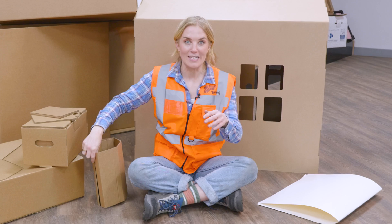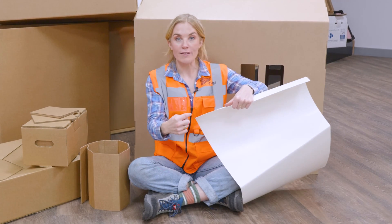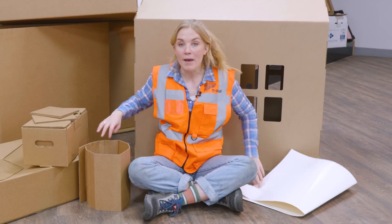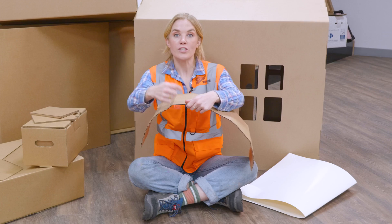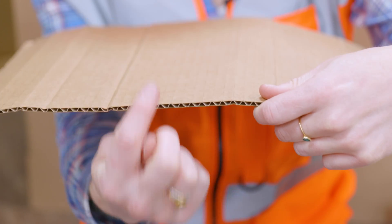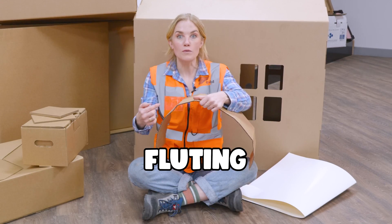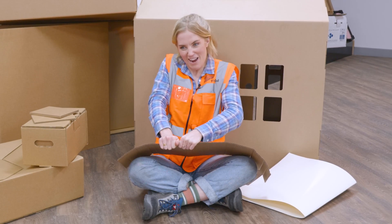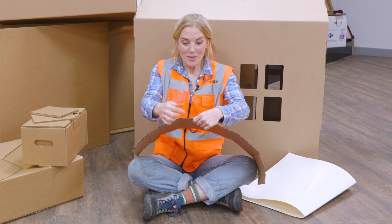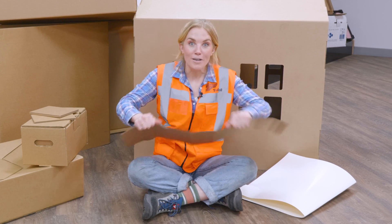Let's start with a single sheet of cardboard — not a wave in sight — and look how easy it is to rip. No trouble at all. But if we compare that to the corrugated cardboard, which has three layers: the top and bottom pieces of paper, called the liners, and then in the middle the wavy bit, called the fluting. If I try to tear it, I can barely make it budge. Combining the paper in layers like this makes the corrugated cardboard much stronger.